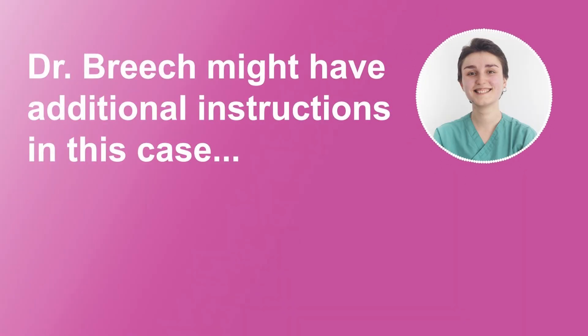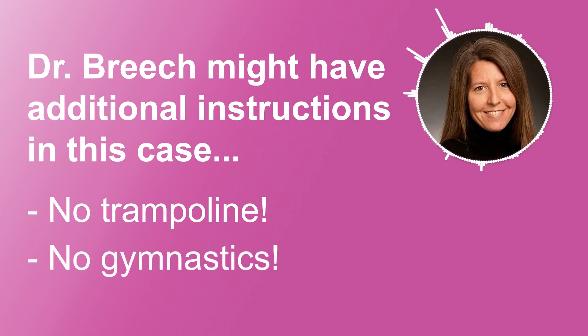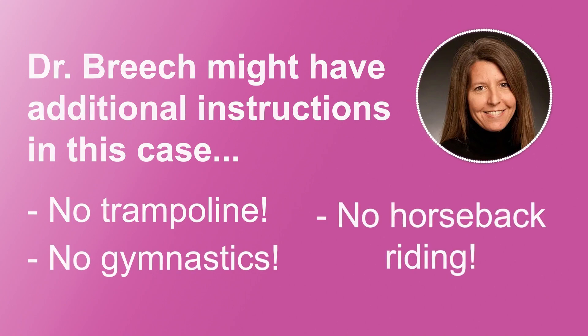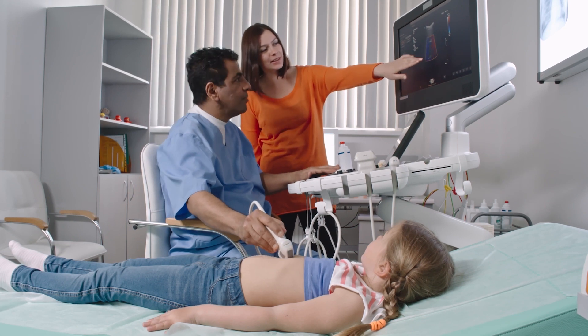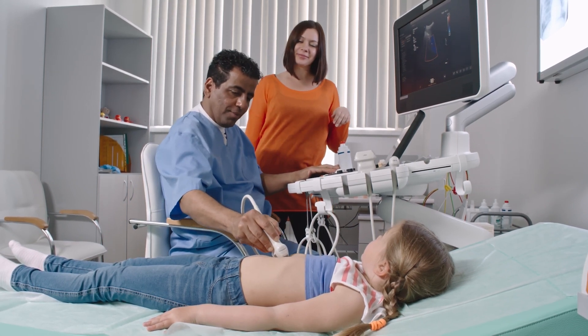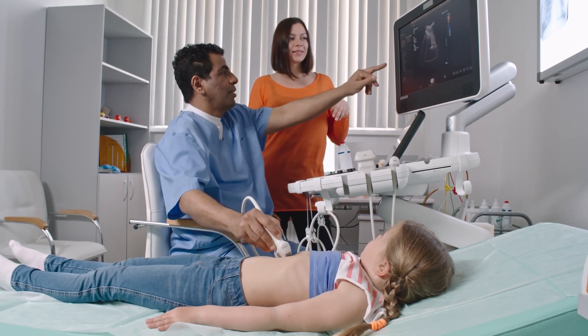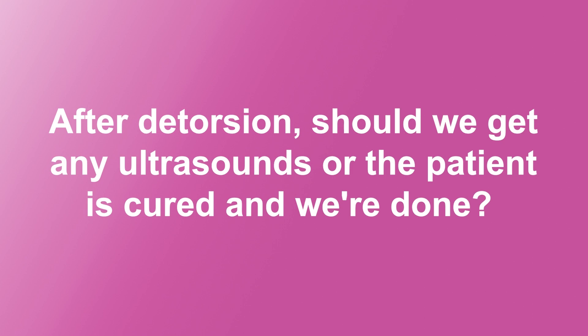However, in this case, Dr. Breach might give additional discharge instructions more directly to the parents. This can't be like trampolining, gymnastics, or other things like that. In pre-pubertal girls, it can really take much longer for that edema to regress and come down. So we often don't re-image for as long as about two to three months so that edema is completely resolved. After you detorse something, do you think you should get any ultrasounds after, or do you think you just cured it and you're done?